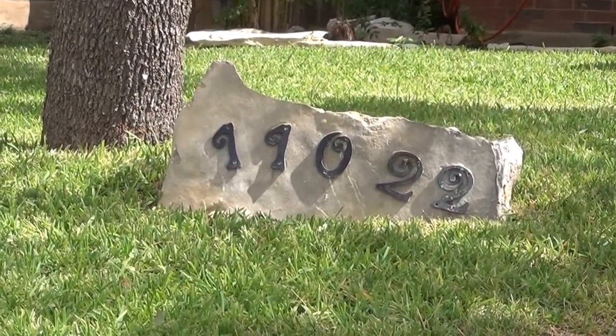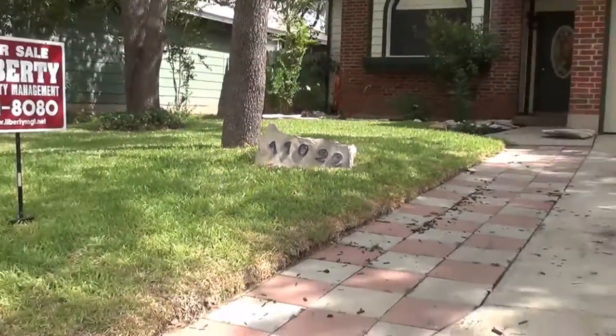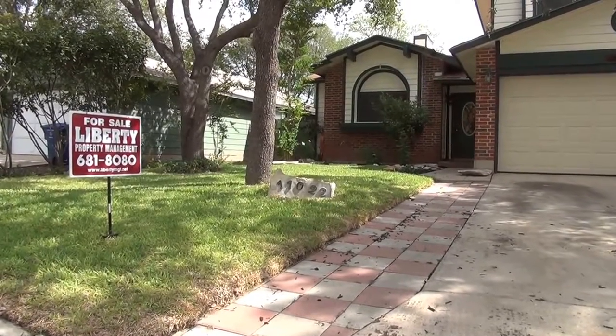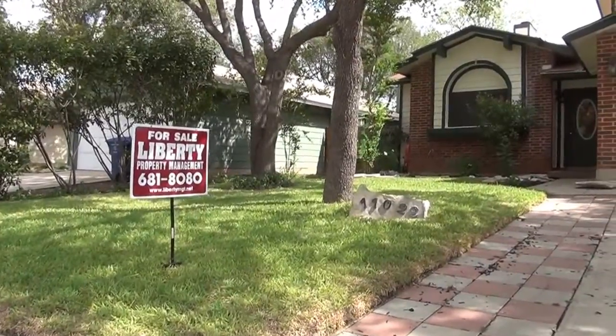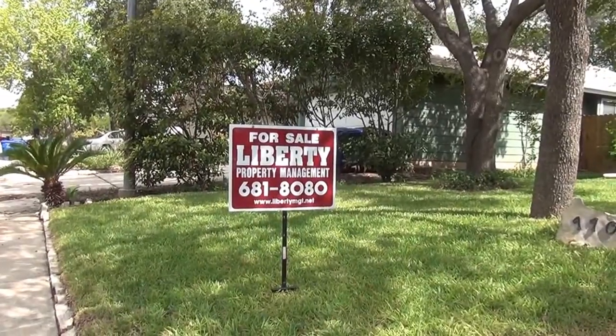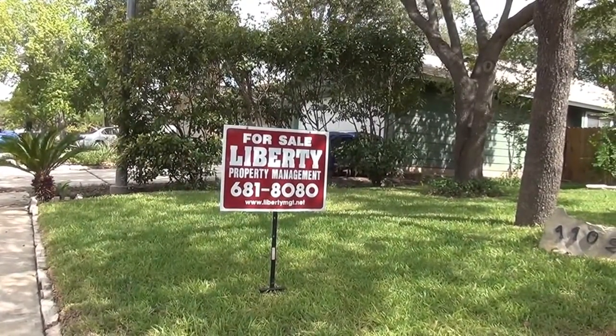Hi, this is Paula Lance with Liberty Management, and we're here today at 11022 Almond Park in Parkwood. It's a three-bedroom, two-and-a-half bath. Right now it's at $142,000, and the sellers are definitely willing to negotiate.